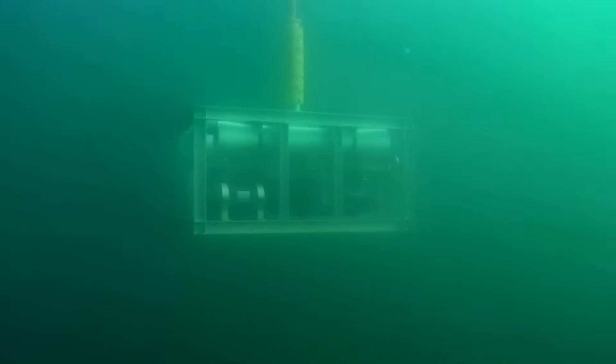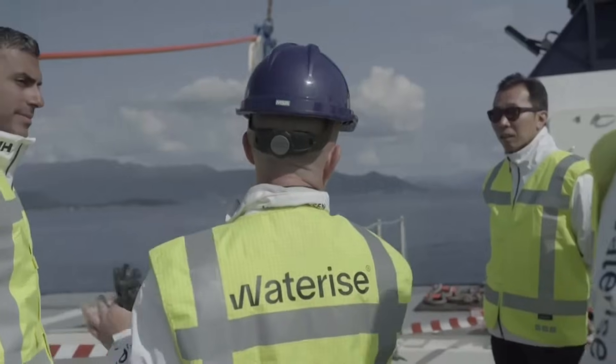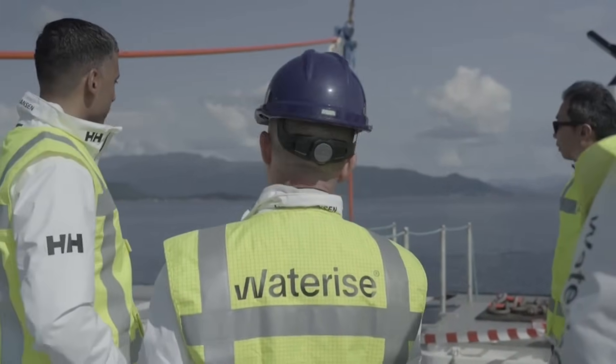This desalination plant sits more than 1,300 feet below sea level. It uses the hydrostatic pressure of the water above it to save about 30 to 40% on energy usage.